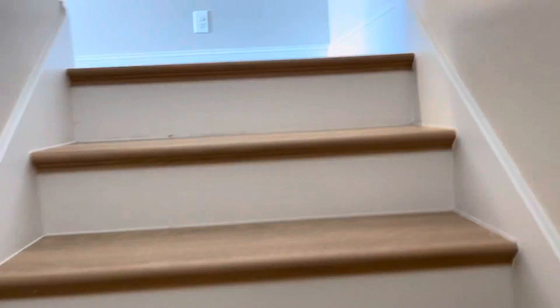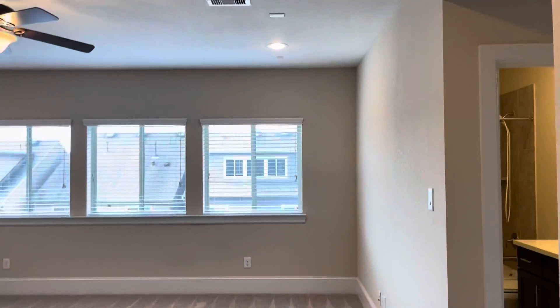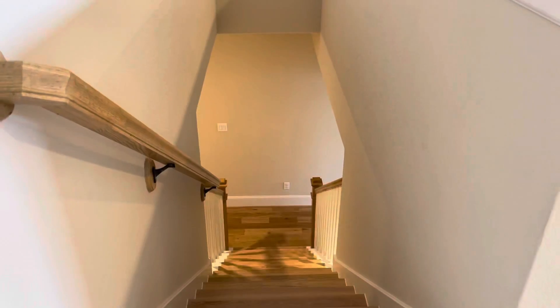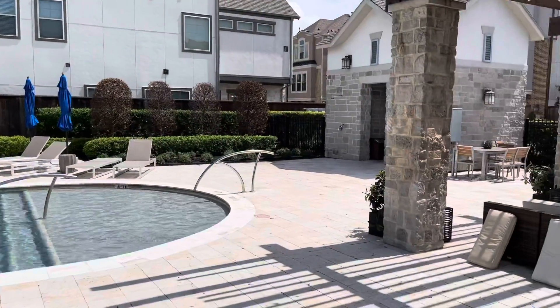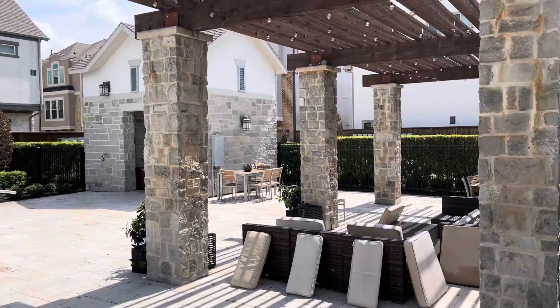And you will see this really good sized game room or flex room. You could have it as offices, playroom, whatnot — you name it. There is the fourth bedroom and it also has got high ceilings and it's good and spacious with a really nice closet in there. And then the full bath.